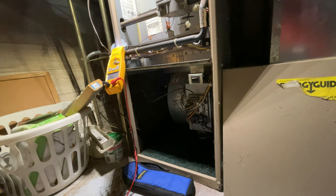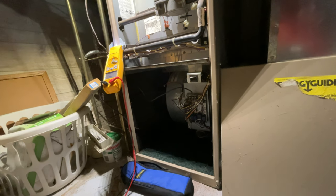To be honest, this is an older furnace and to try to do all these upgrades to it, it wouldn't make monetary sense.